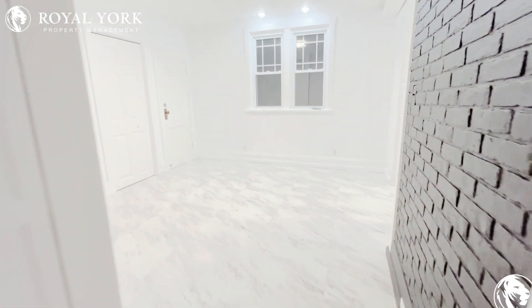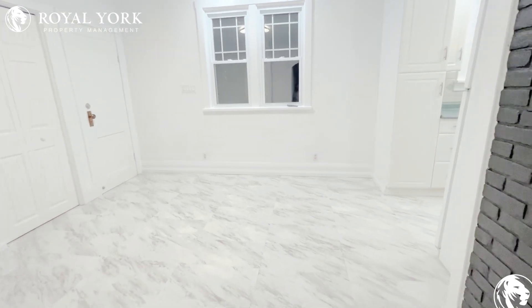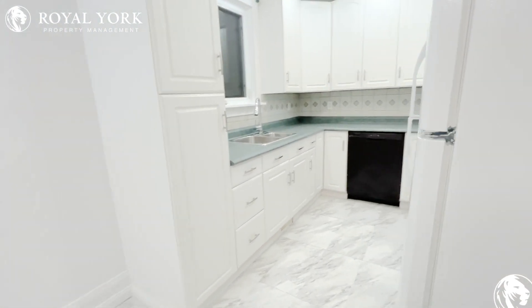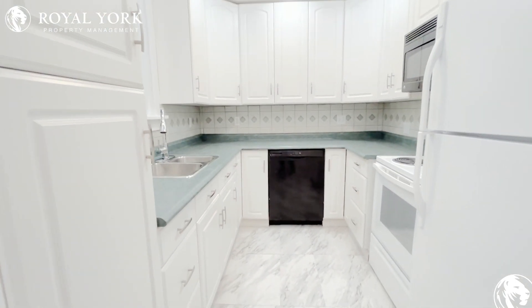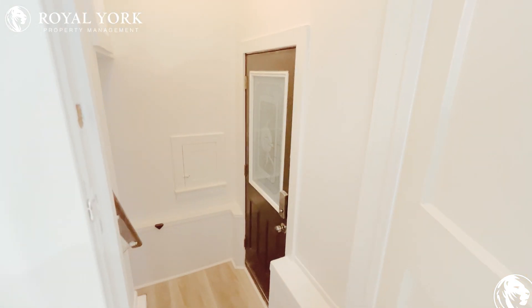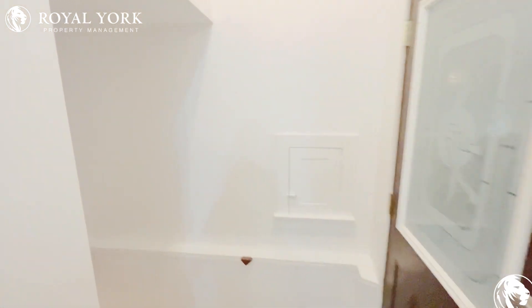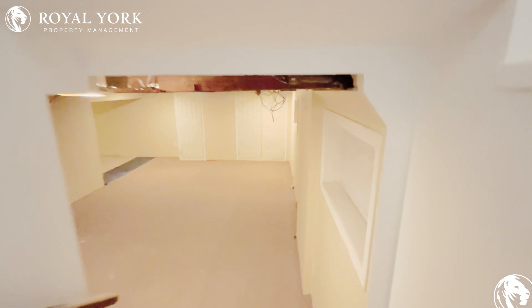Coming in we have our dining room area, perfect for a kitchen table, and here we have the kitchen. To your left we now have a back door entrance, and also a very spacious basement.